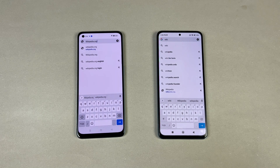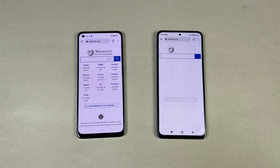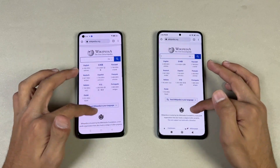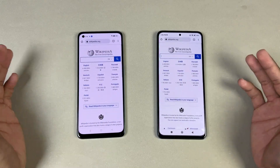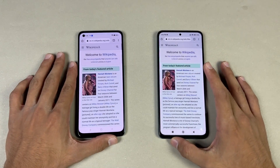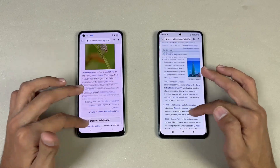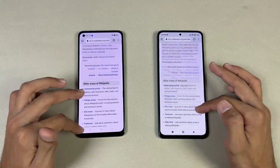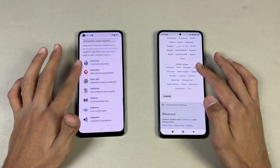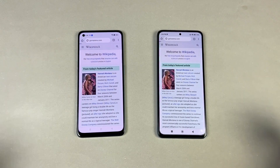Now let's see internet browsing speed — opening Google Chrome on both phones. Wikipedia loads faster on the Oppo. Scrolling is much smoother on the Redmi. Opening another page is similar, but scrolling feels really choppy — I'm not going to lie — on the Oppo, while the Redmi is on another level. Next on the list is GSMArena.